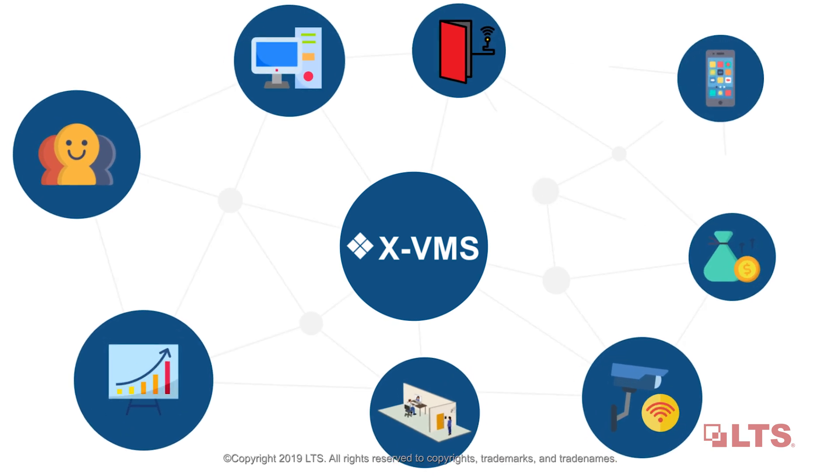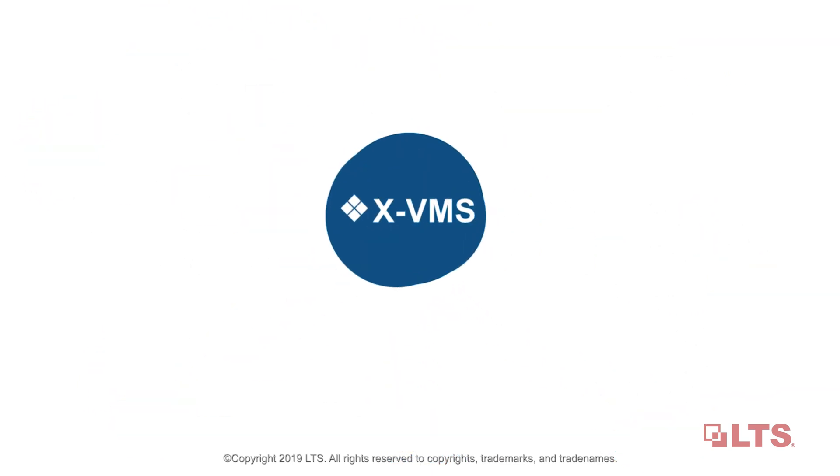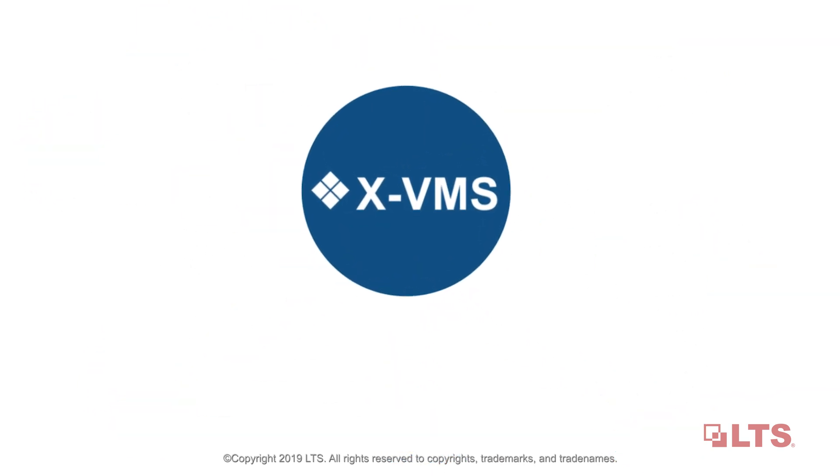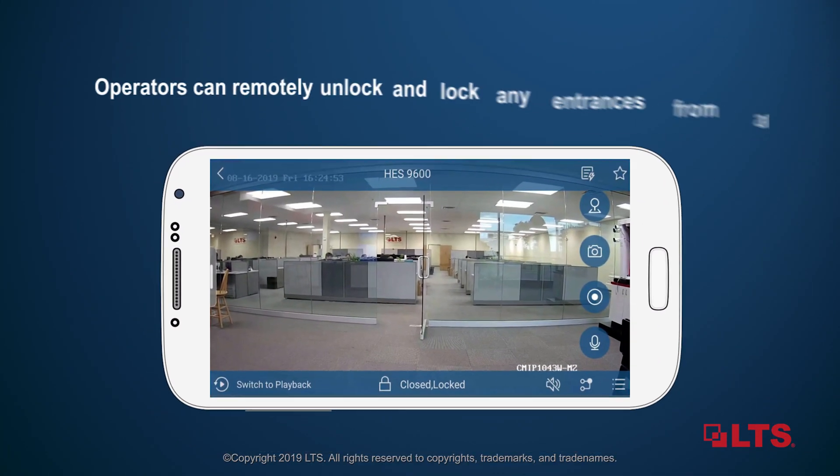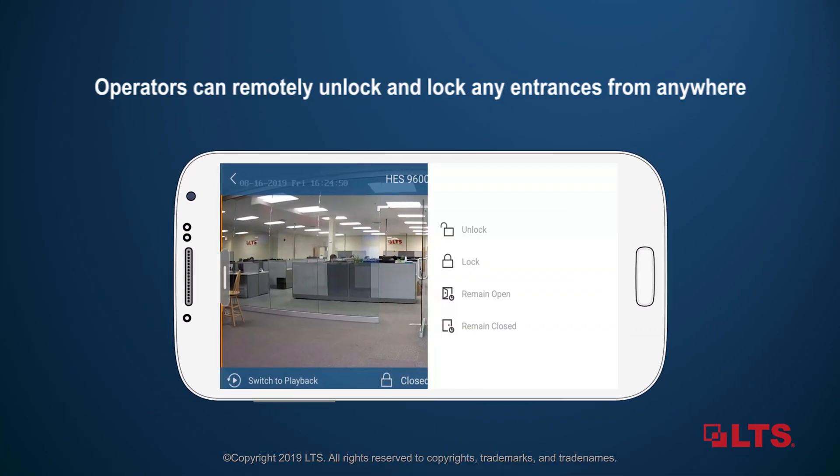It improves efficiency, reduces operation costs, and increases flexibility. xVMS combines access control and video functionality perfectly. Operators can remotely unlock and lock any entrances from anywhere.